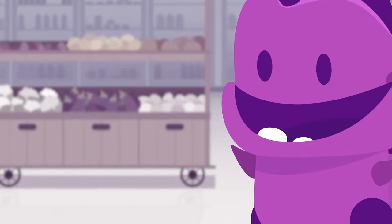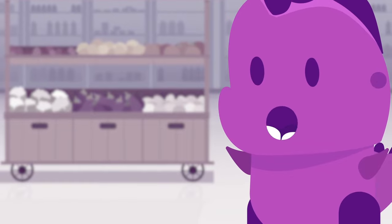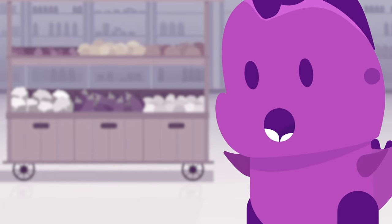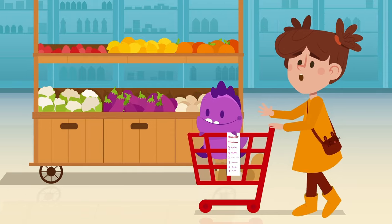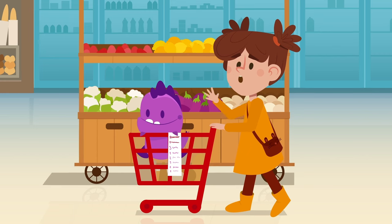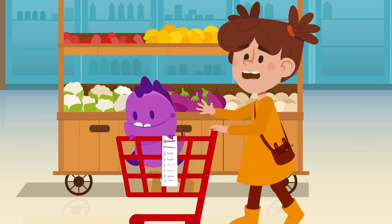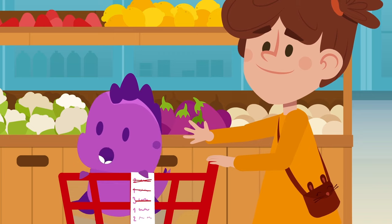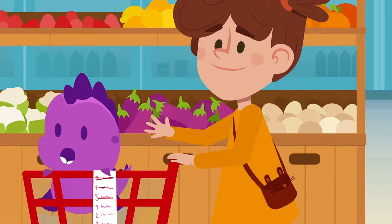Anna and her dad get to the supermarket and say hi to their friend Mr. Sam. Anna is looking for a cart and going through everything she needs to buy on her list — this way she won't forget anything. First, we're going to the fruit and vegetables section to get the carrots and the eggplants. Vegetables are packed with vitamins and help us grow healthy and strong. Anna is ticking off her list the things we're putting in her cart. I love doing the grocery shopping with her. Besides, she's a great cook — she prepares delicious food.